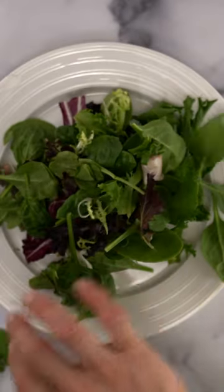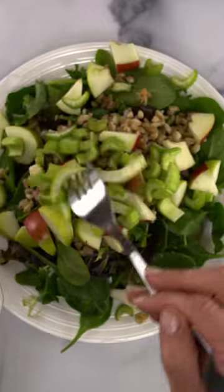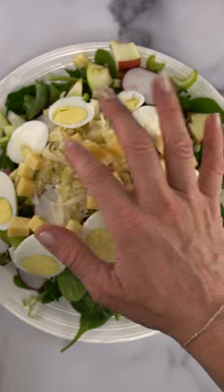I'm using it on a bed of mixed greens topped with my favorite whole grain farro, apple, celery, radish, sauerkraut, a hard boiled egg, and some cheddar.